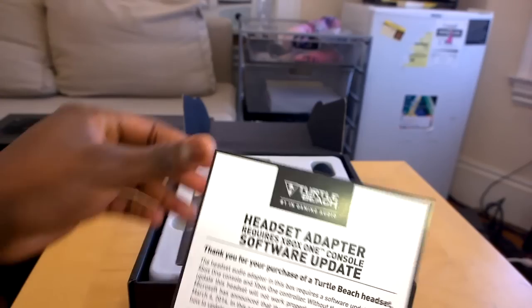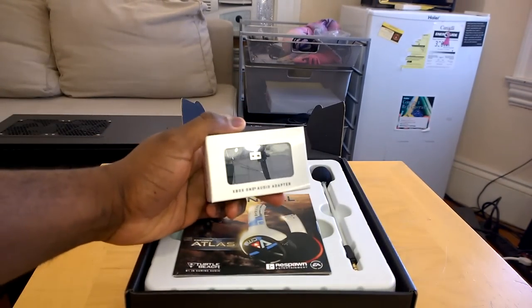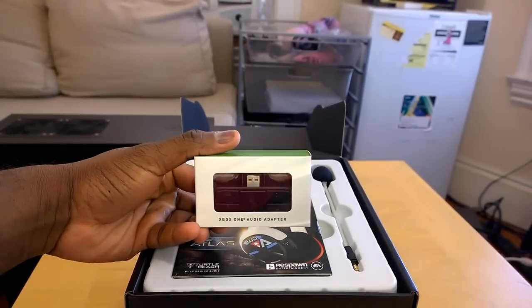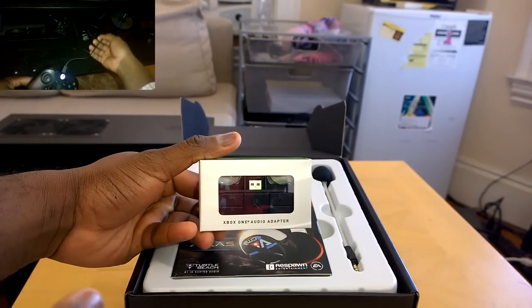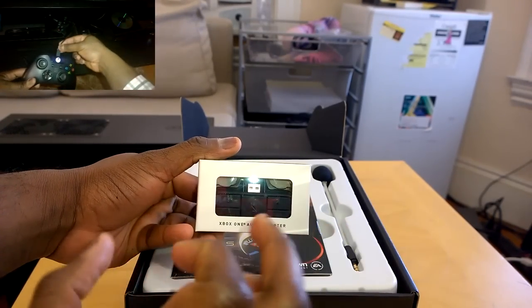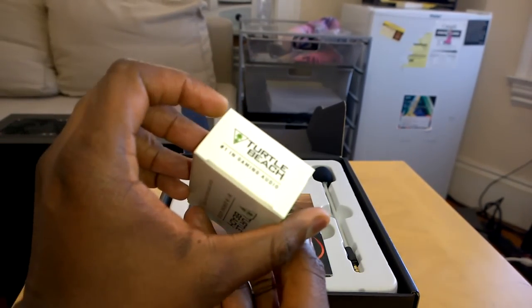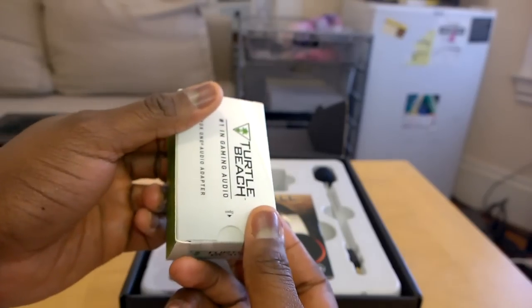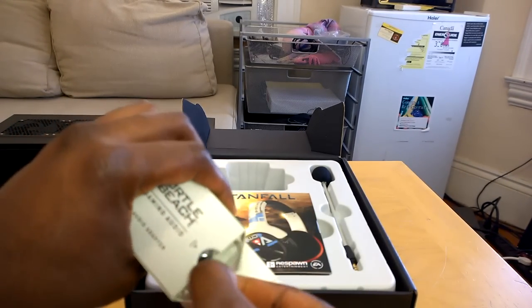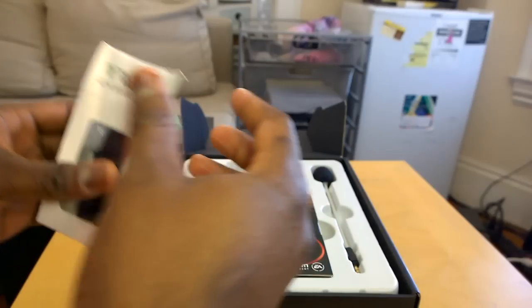So what do we have in the box? We have the headset adapter — it requires an Xbox One console software update. This is the packaging for the Xbox One stereo headset adapter, Turtle Beach. Check out our 'how to update your Xbox One controller' video in the top left corner — it shows you how to update your Xbox One controller and headset adapter so you can actually use the headset. Here's the headset adapter — nice little package.